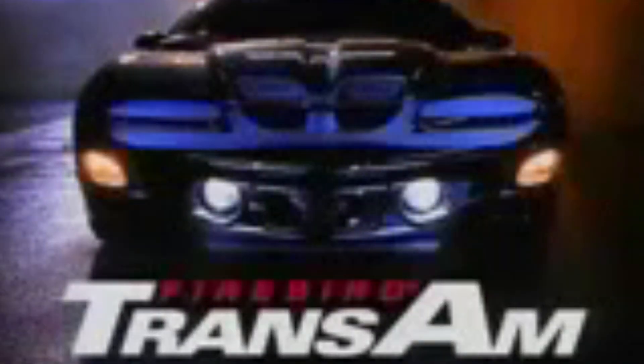It's so powerful it's almost scary. The muscle car lives — the new Firebird Trans Am by Pontiac.